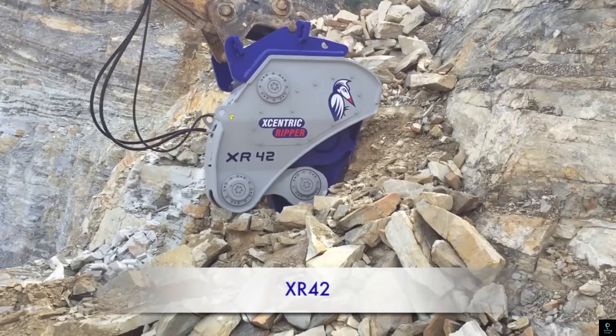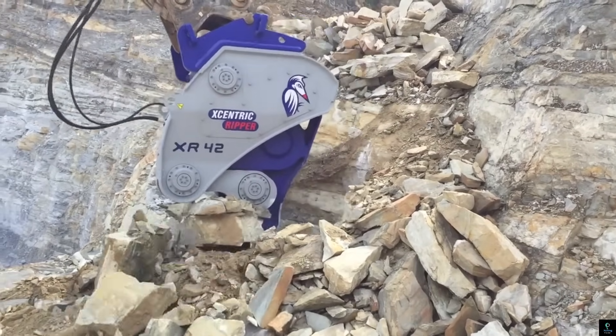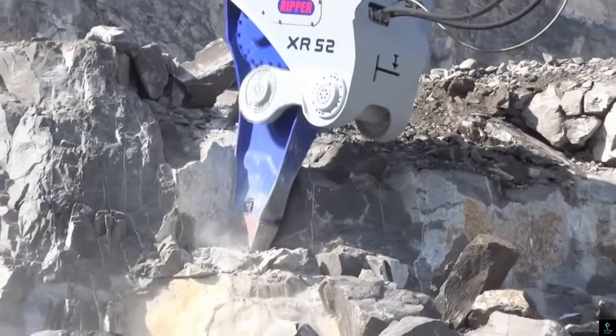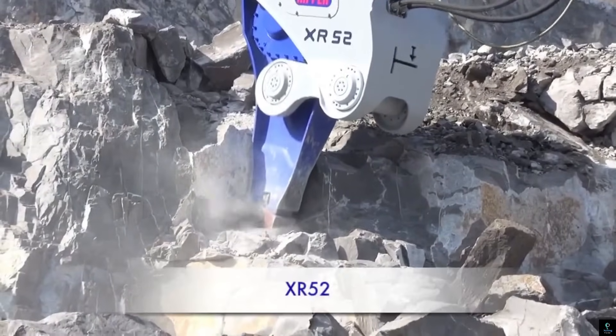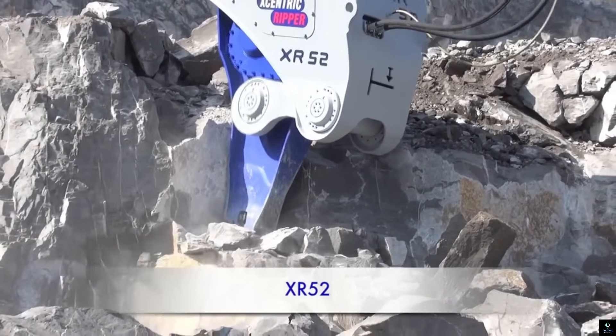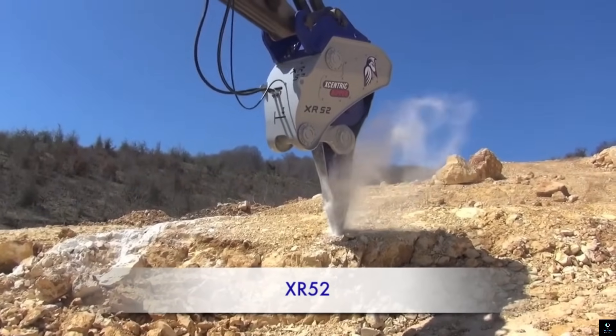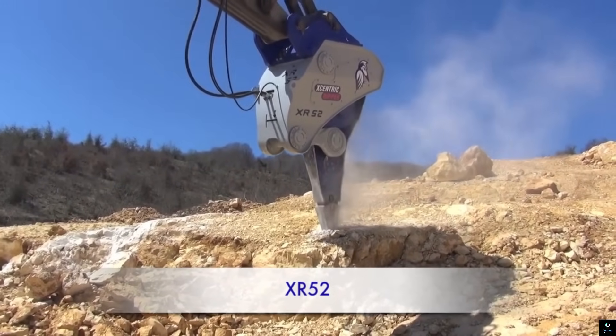Its robust design allows it to work in challenging conditions such as underwater or in extreme temperatures, making it ideal for mining, quarrying, and demolition projects. The Eccentric Ripper's ability to perform high-output excavation with reduced noise and maintenance costs makes it a valuable asset in heavy-duty construction and earth-moving applications.